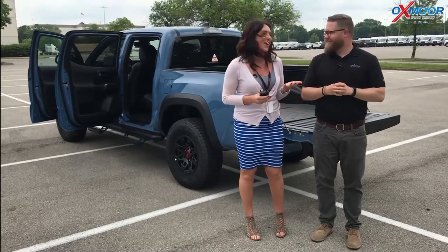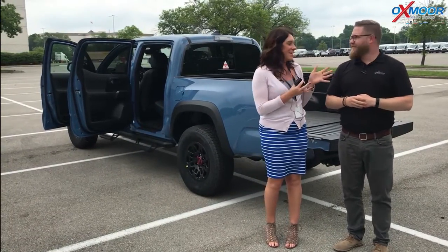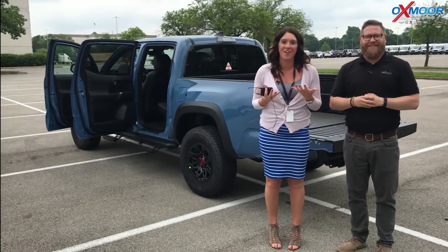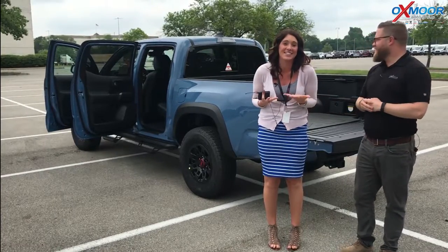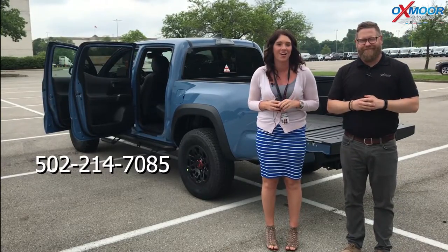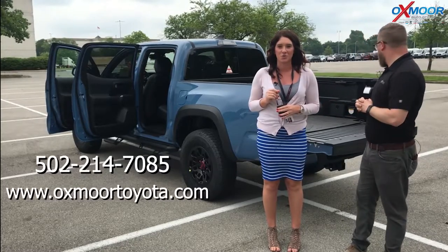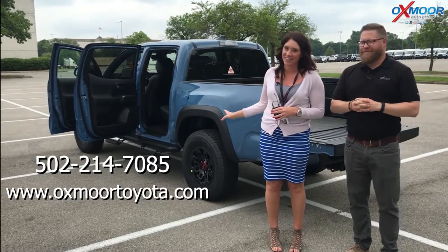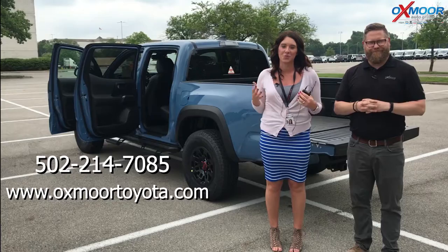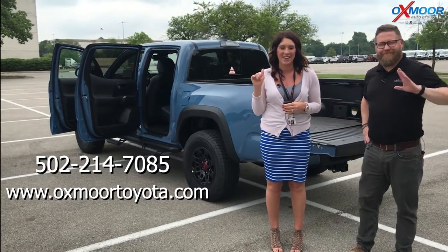All right, thank you so much, Chuck. If you are as excited as me and him, give us a call. You can come out, take a look at it, take it for a test ride. The phone number you can reach us on is 502-214-7085. You can also visit our website, oxmoortoyota.com, and I'll have a link to this one in the comments below. We appreciate you guys watching, and we look forward to seeing you guys. Bye!